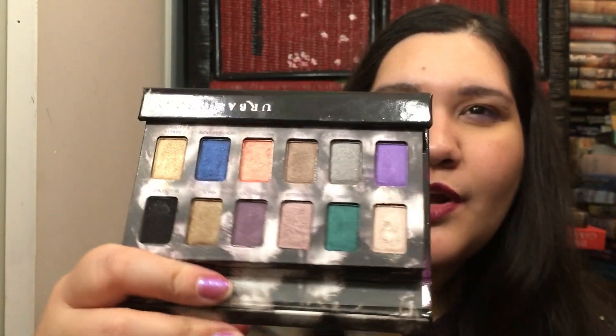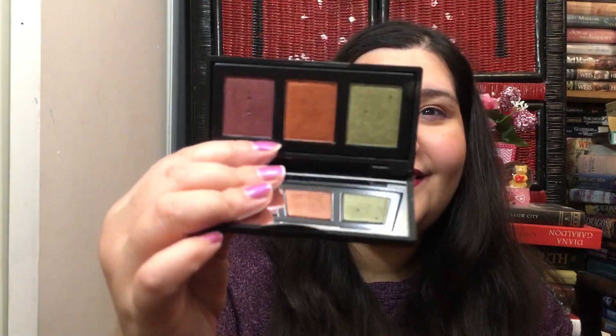Next I have the Urban Decay Shadow Box palette — I got it for half off. Three of these shades have carmine; I need to write down which ones, but the rest I can use, so I can go back to this palette. I think it's just in the lighter shades. Next I have Naked Cosmetics Rustic Trio — as far as I can tell, Naked Cosmetics seems to be vegan, so I think it's okay and I really need to break it out.